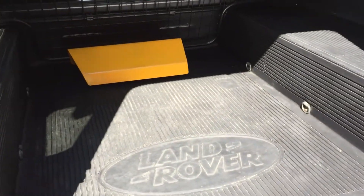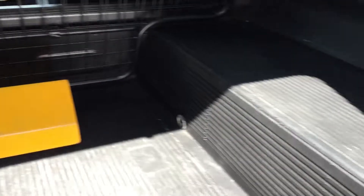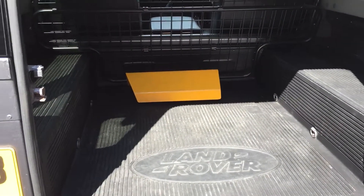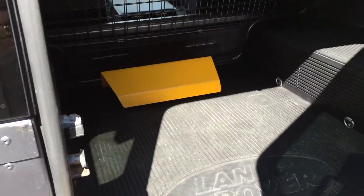At the rear of the vehicle it's equipped with a dog guard, two benches, and it's all rubber lined out in the back. The yellow item you can see there is the security for the pedals — that's a brake lock.